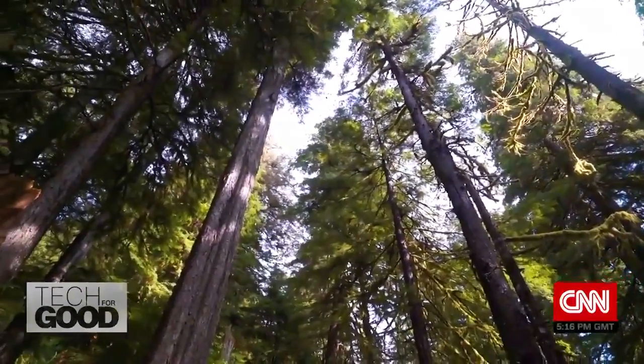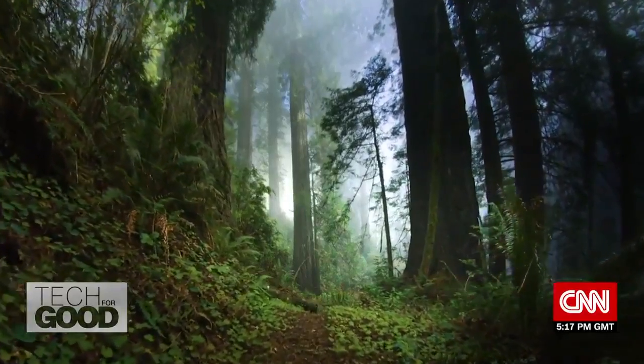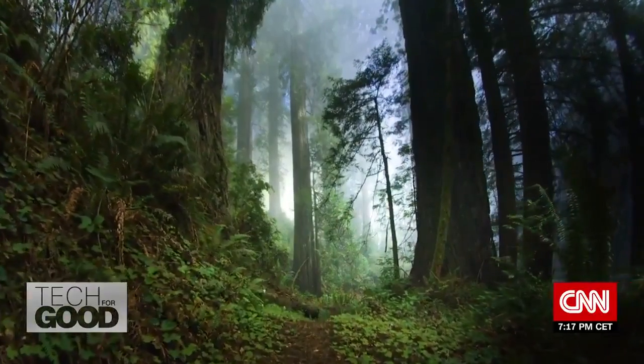But critics in the scientific community said the study lacked nuance and questioned the numbers.